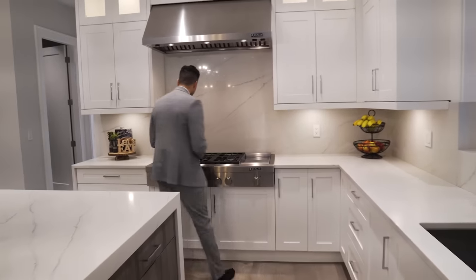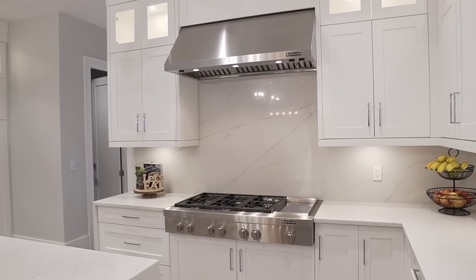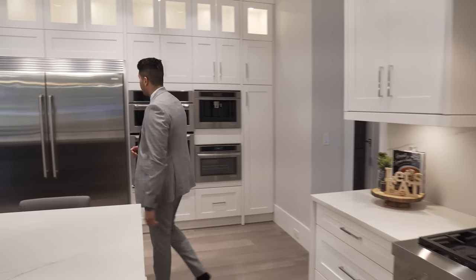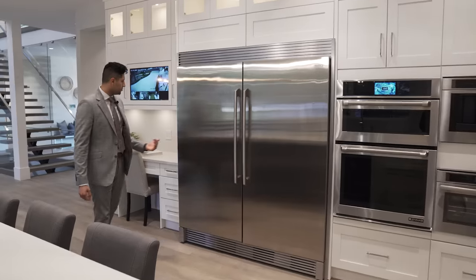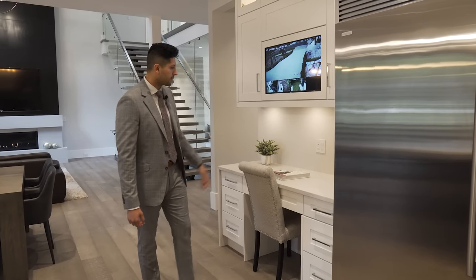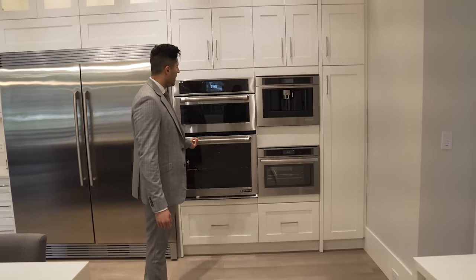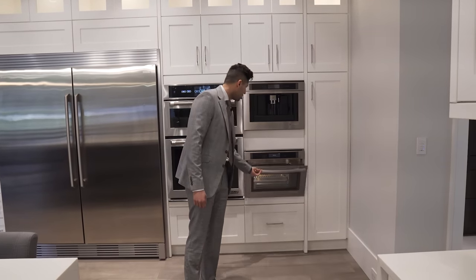Over here we have a six-burner gas stove with a skillet and a commercial-sized hood fan above. Down this way there's a side-by-side Electrolux fridge and freezer — that's huge. There's also a security system monitor with eight cameras all around the house. Down here we have a wall oven, a built-in coffee maker, and a convection oven as well.